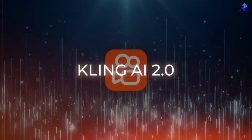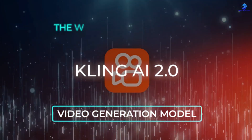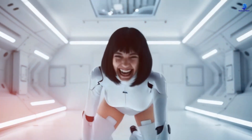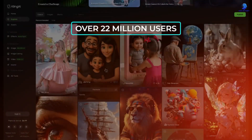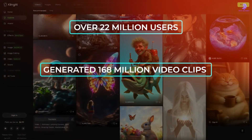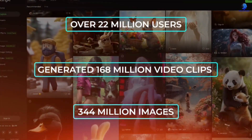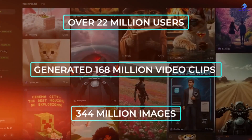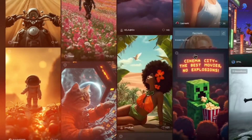Chapter 1: Meet Kling AI 2. At the heart of this AI revolution is a short video platform you may not have heard of outside China — it's called Kwaishu. Think of it like TikTok's biggest rival inside China. Kwaishu just dropped their secret weapon, Kling AI 2, an upgraded version of their AI video generator. This tool already has over 22 million users. Together, those users have made more than 168 million videos and 344 million images using Kling AI 2. That's a massive shift in how digital content is created.